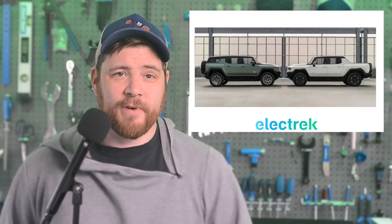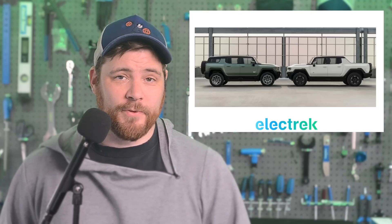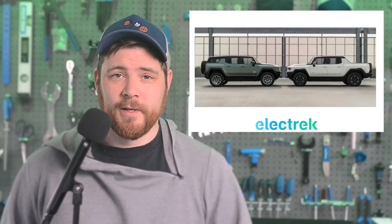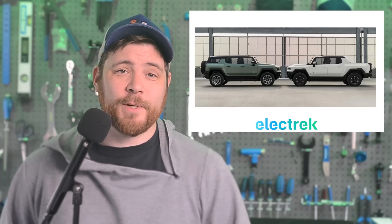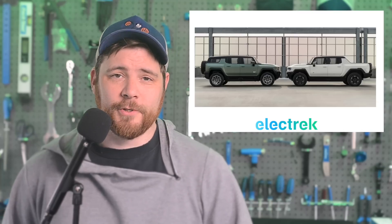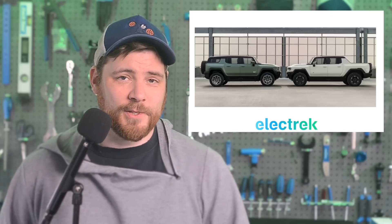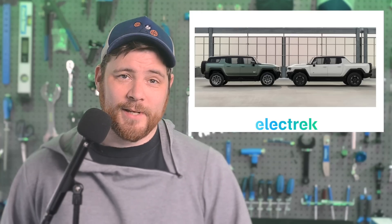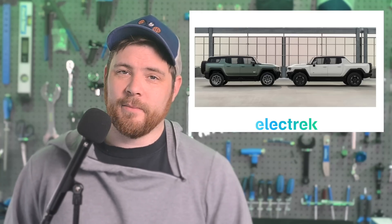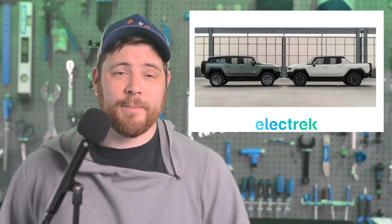General Motors looks to revive its electric super truck, the Hummer EV, with a new 3X trim coming for both the electric truck and SUV models. Despite a starting price tag of over $80,000, GM received over 65,000 reservations for the electric truck. The SUV version got 90,000 reservations, causing General Motors to close orders back in September. The 3X trim is designed for those who want to head off the beaten path. It's going to have 355 miles of range and an optional extreme off-road package.